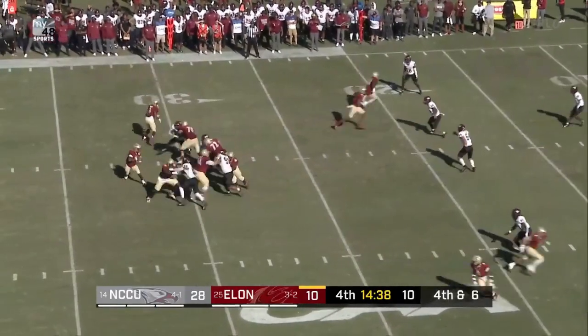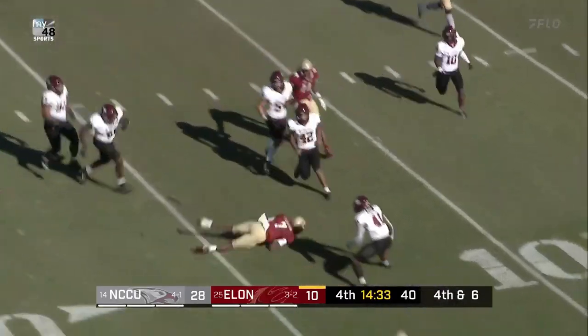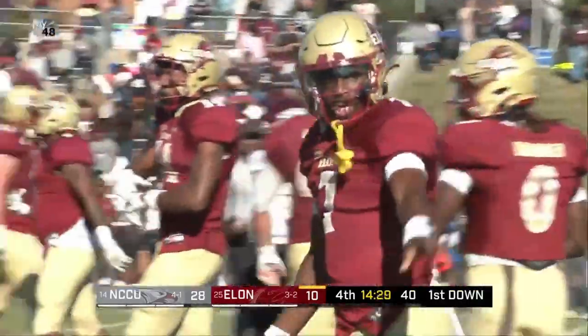Snap. Lankford. Here comes pressure. Will flush, he'll tuck and go. First down and more, and simply inside the 15. Down to the 13 yard line.